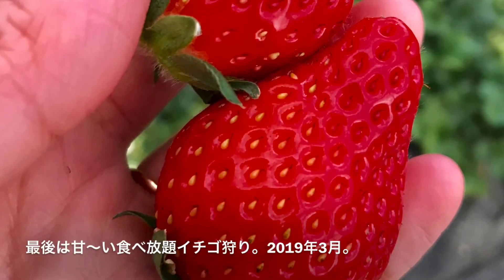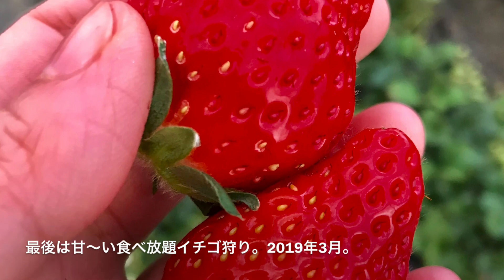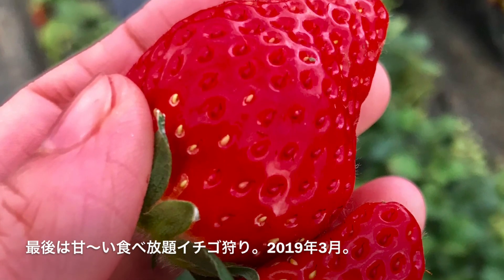The last thing is strawberry picking. This is in 2019.